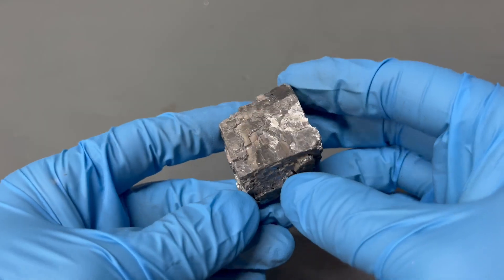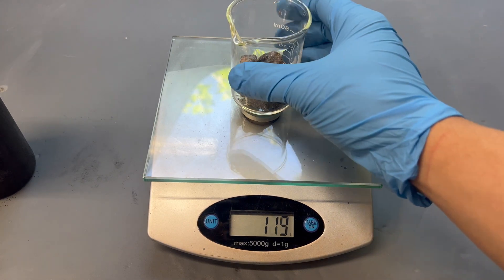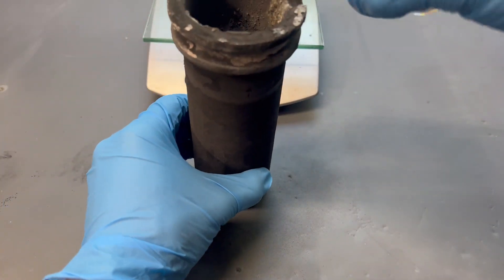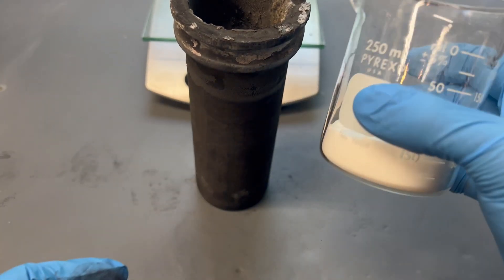Now with some of the history out of the way, let's make some lead. First we're going to throw in our lead ore — in this case lead sulfide, commonly referred to as galena.